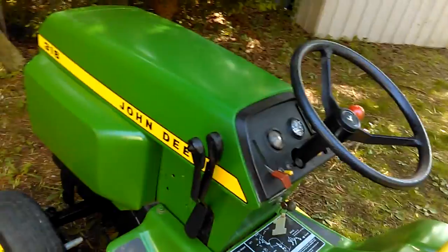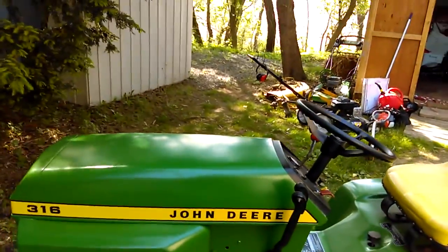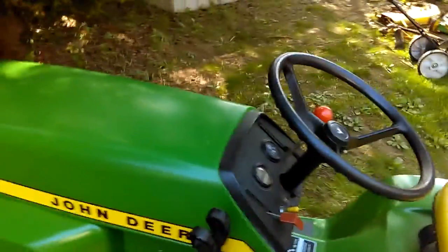I think anybody who watches would know that this is something I think very highly of — the 300 series. This is the best thing that's ever happened to me in garden tractor collecting so far.